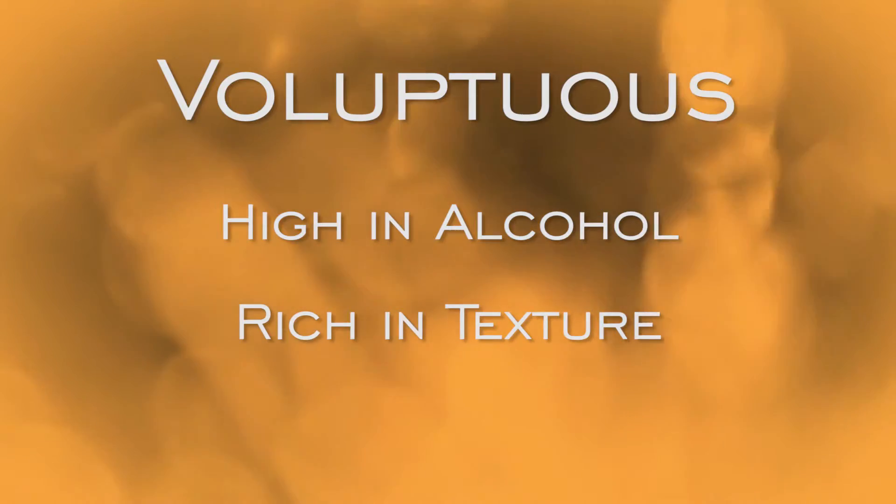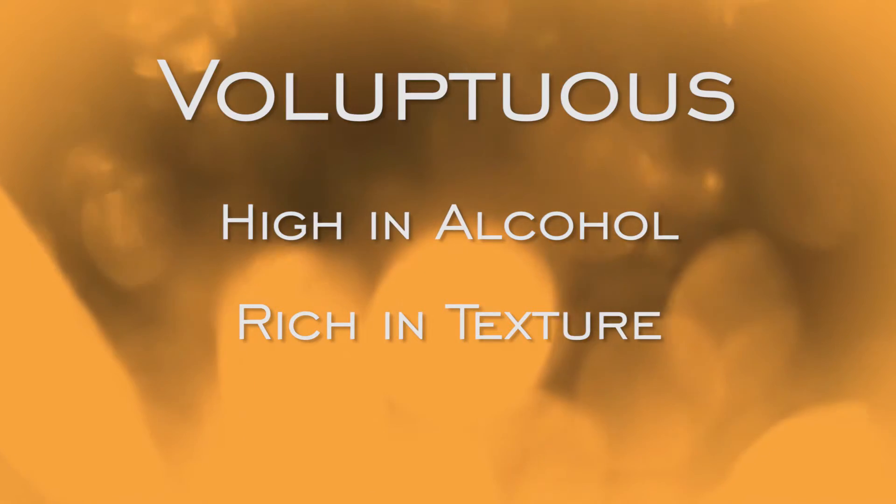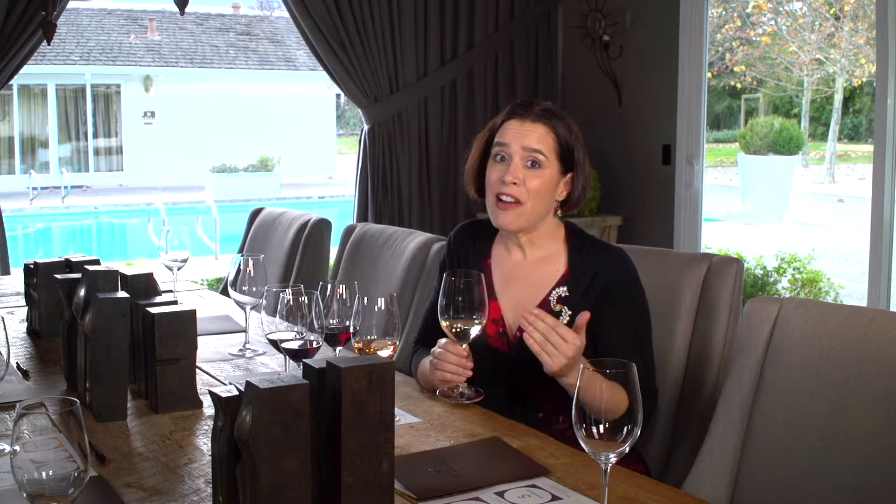Voluptuous wines in terms of their sensory properties are by definition higher in alcohol and richer in texture than the wines that fall into the vivacious category. The difference might only be a half or a 1% difference, but you can feel it in the texture and richness in the mouth.